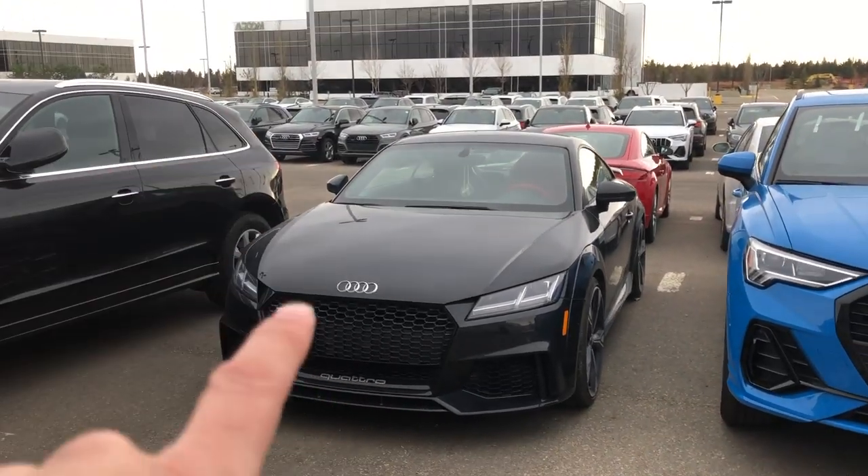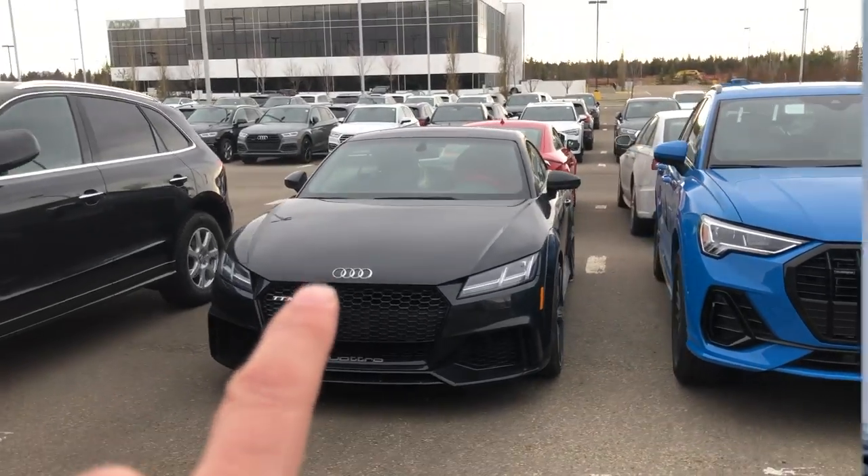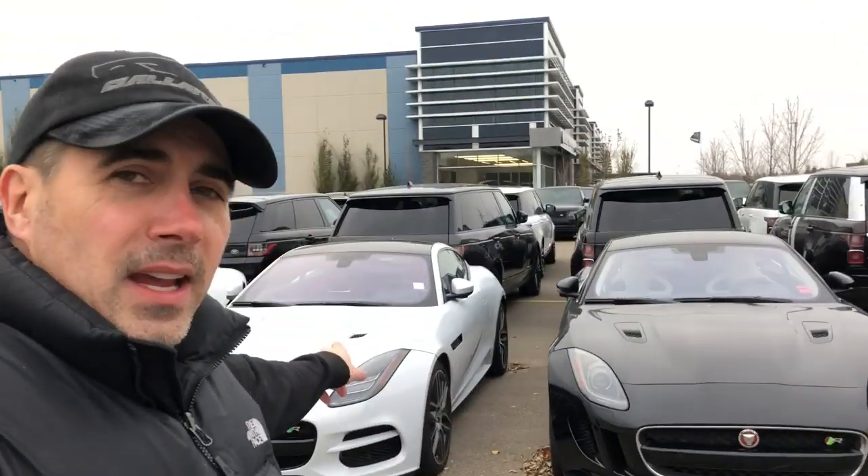Guaranteed to excite — you'll have a smile for days driving this bad boy. And the next great car on my list actually happens to be the Jaguar F-Type R.